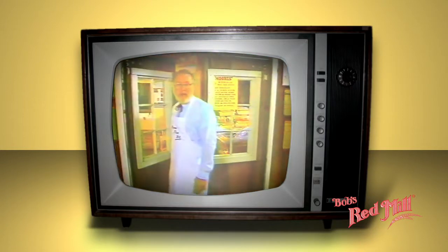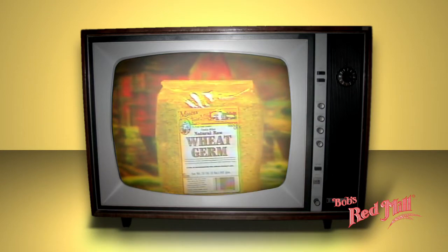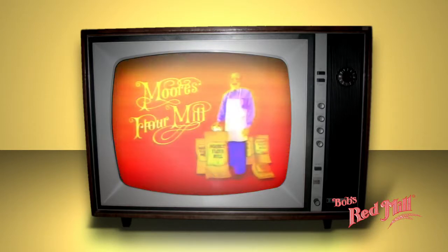In fact, the old-fashioned way we prepare all Moore's whole grain products means better nutrition, better taste, from flours to cereals to muffin mixes and bulk foods. You'll find that the Moore's label means uncompromisingly good. Look for our products at all Fred Meyer Nutrition Centers. Muffins are ready, hon.